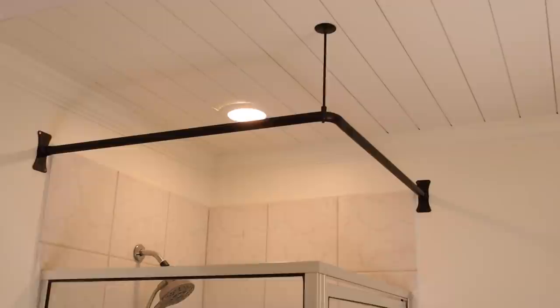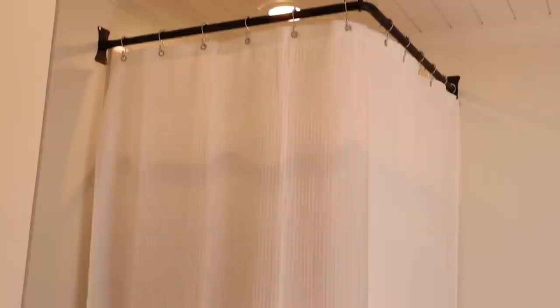I'll link both the curtain rod and extra-long shower curtain below — they're both from Amazon and were a great price for the quality. Even without the oil-rubbed bronze hooks yet, I couldn't wait to hang the shower curtain up and see how it looked. I'm totally loving how it turned out and that we didn't have to do any demo or spend a lot of money to solve our ugly corner shower problem.